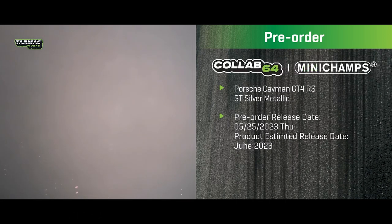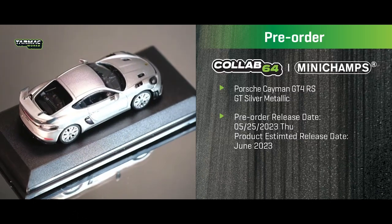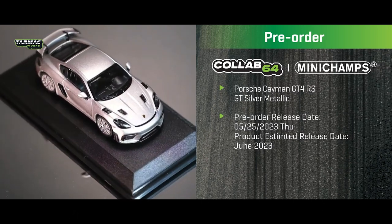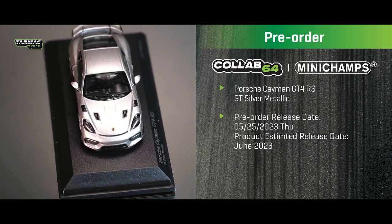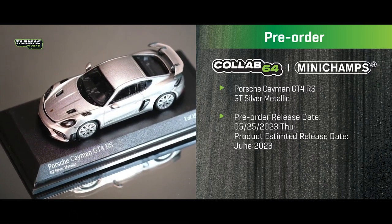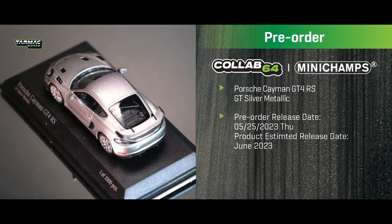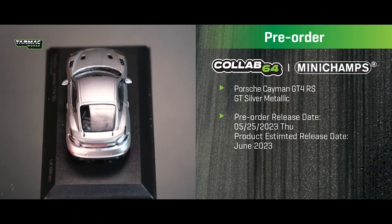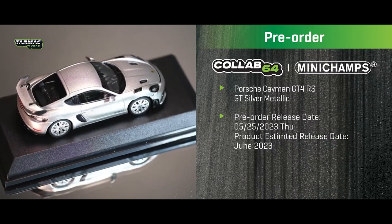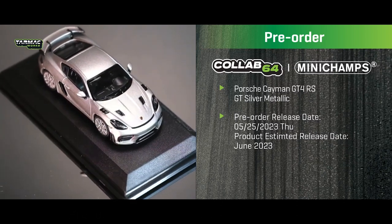Also in the Minichamps x Tarmac collaboration is the Porsche Cayman GT4 RS in GT silver metallic — a very clean, classic Porsche silver. This is the first regular release color in this tooling, limited to only 1,500 pieces worldwide. I strongly suggest pre-ordering this, as 1,500 units is a very low number nowadays. Contact our authorized resellers to pre-order.